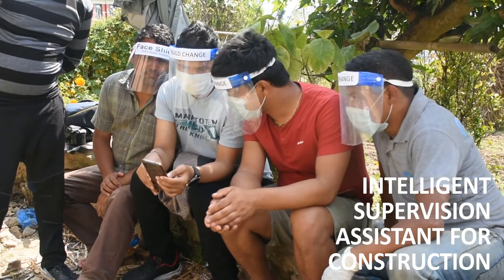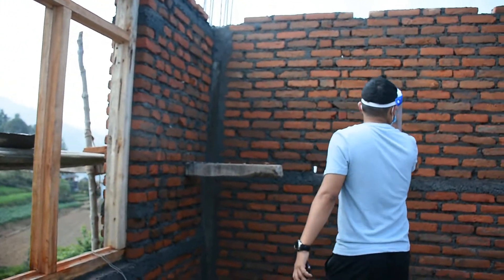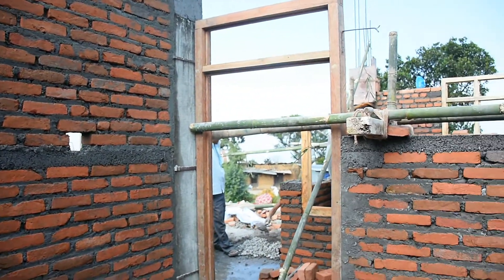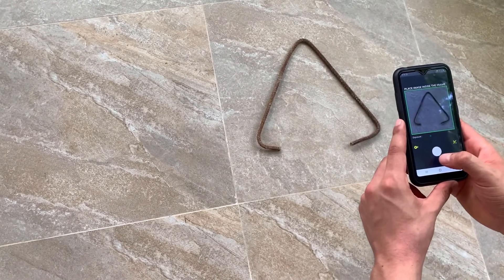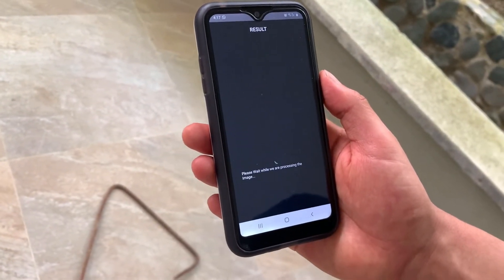ISACSIMO stands for Intelligent Supervision Assistant for Construction. The purpose of this tool is to make the building process safer by bridging the gap in technical support to homeowners and builders to ensure houses are built up to standard. To do this, we have deployed several quality assurance checks using IBM Watson services and image processing that can classify images of construction elements submitted in an app as compliant or non-compliant — go or no-go.